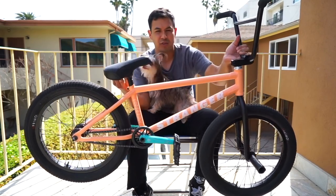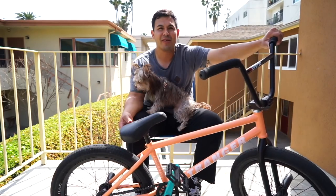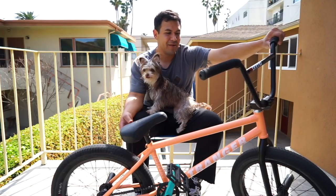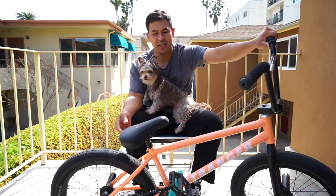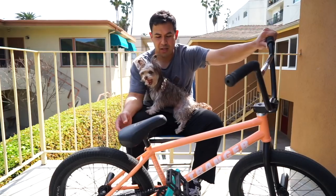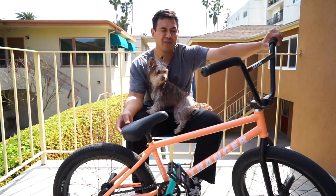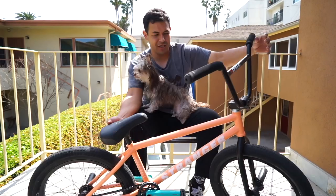I got the new peach sorbet color for the Stranger Crux V2. I run a 21 because I'm like 5'11 and it just feels comfortable. It's got a short back end so it's honestly very responsive. I wanted to run a 20.75 but I feel like that's too small and it would be too snappy — the 21 is perfect. It's super sick.